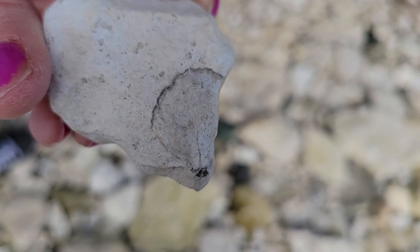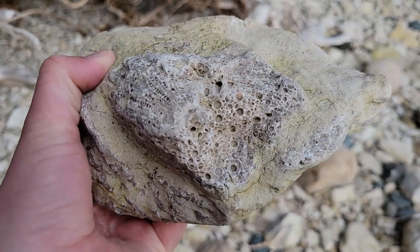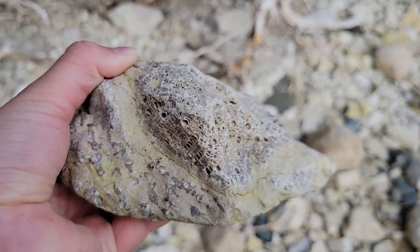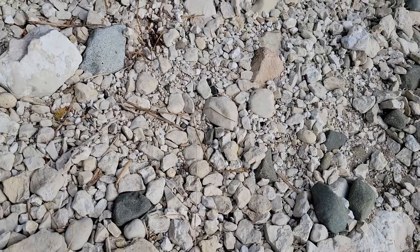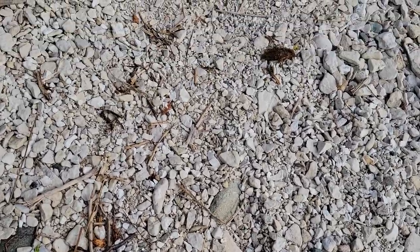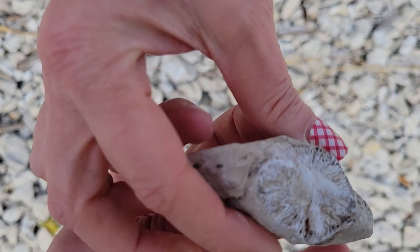Mom found another half of a brachiopod. A really nice big chunk of that honeycomb coral — that's really pretty, the bottom and the side of it. Mom found another little honeycomb coral. One time here I found a little trilobite backside — it would be cool if I can find that again. We found another little top of a horn coral.